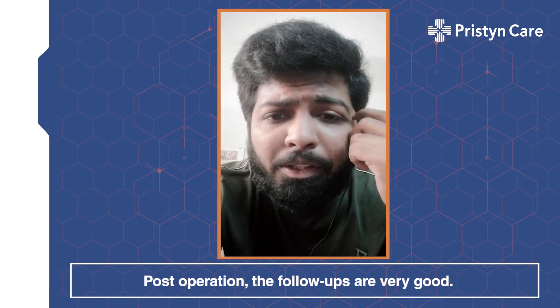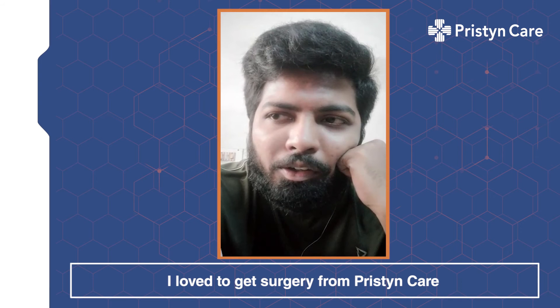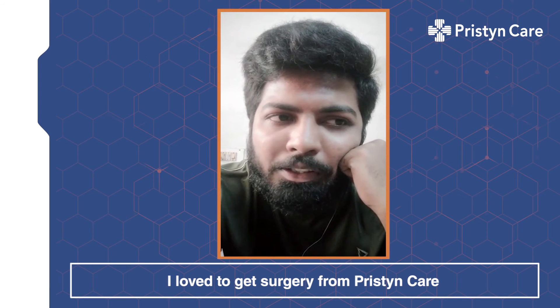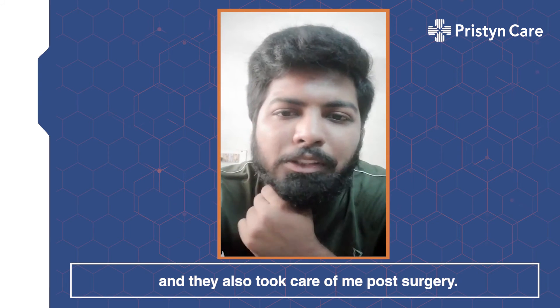Post-operation, the follow-ups are very good. I have loved being with Pristyn and they also took care very well after my post-surgery.